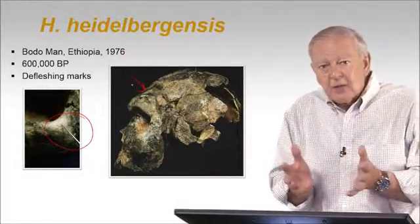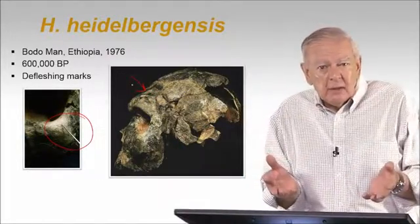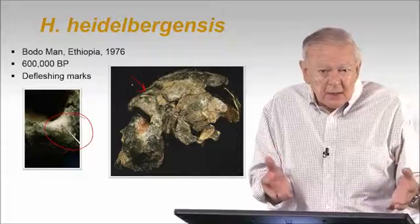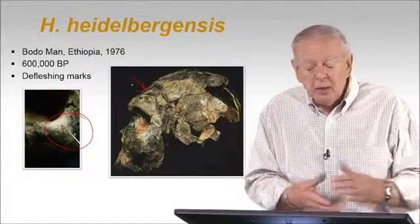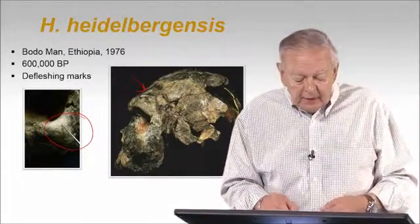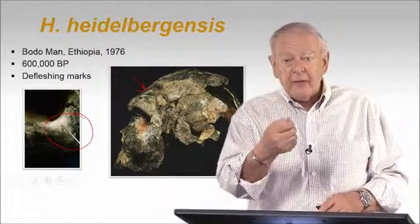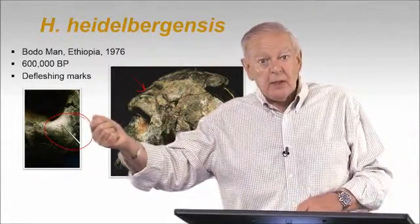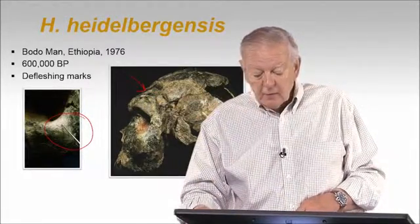So again, evidence of some kind of defleshing going on. Were they eating this individual as food during maybe a period of starvation? Was it a ritual? We don't know. But clearly there's no question that this individual was purposely defleshed by another human being with a stone tool to take the skin and muscles off of this cranium.